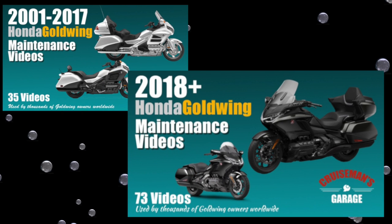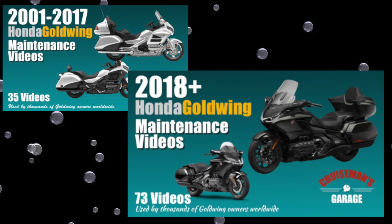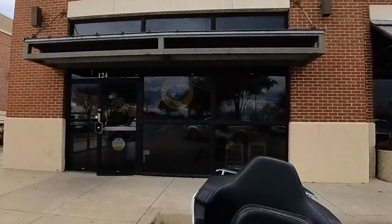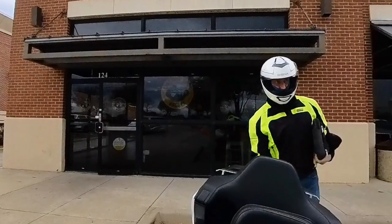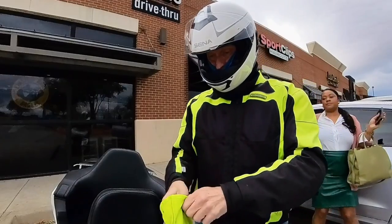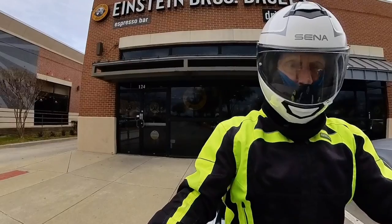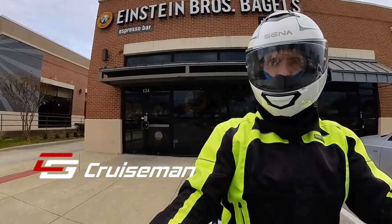This video is sponsored by Cruisemans Garage Honda Goldwing Maintenance Video Series. Good morning everybody and welcome to Cruisemans Motovlog.